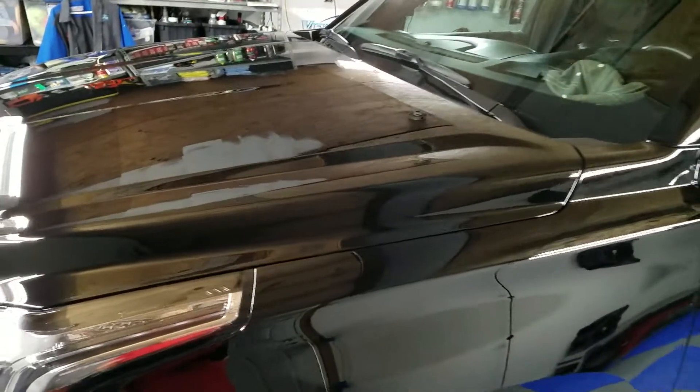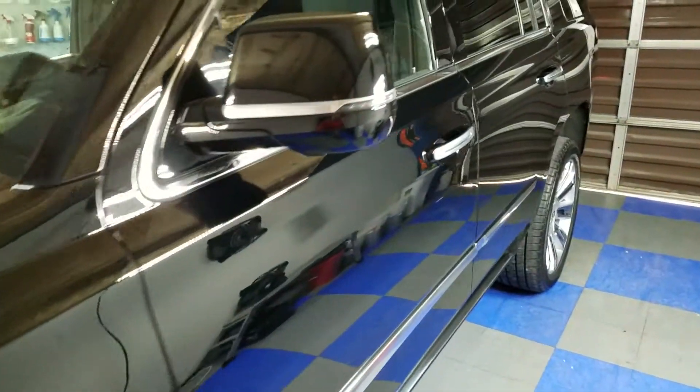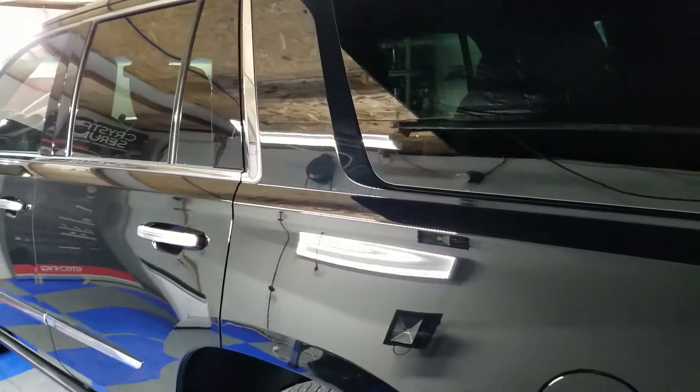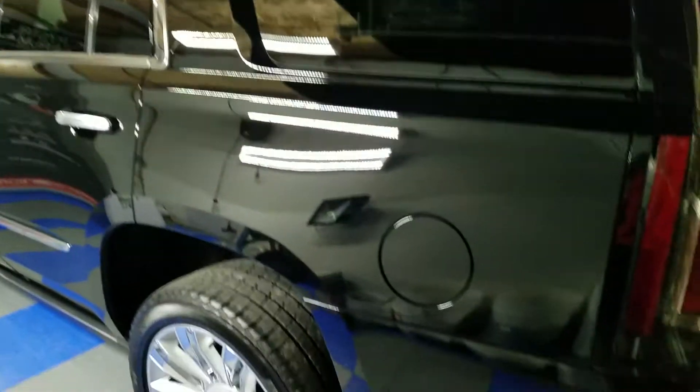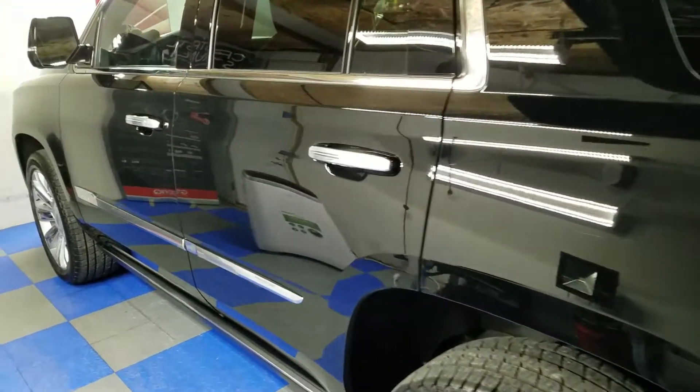It's going to be easier to clean, easier to maintain. It's going to have a great gloss and shine for many, many years to come. Whenever we do full-size SUVs like this, it is almost always a two-full-day job of paint correction and paint polishing before we can put the coating on.